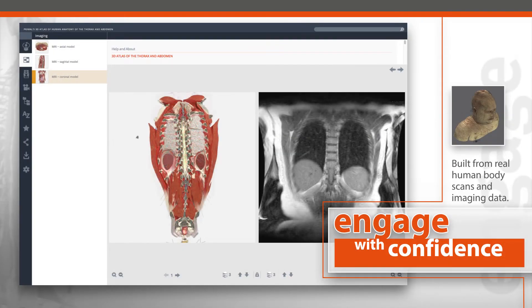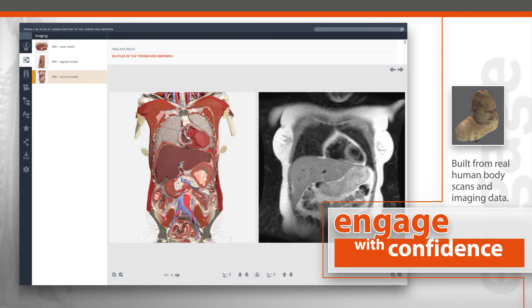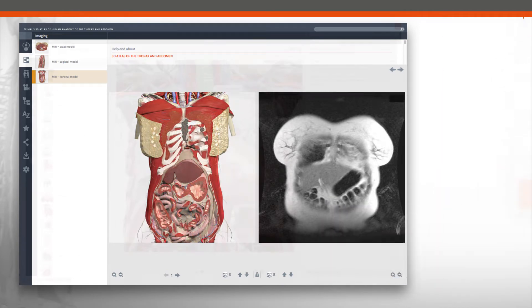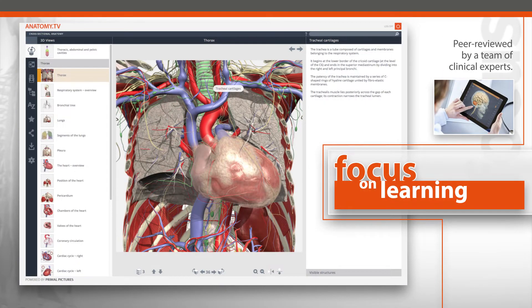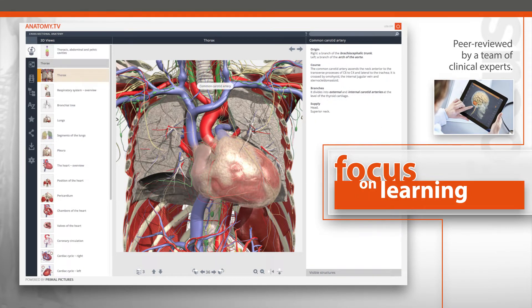Engage with confidence knowing our 3D models have been exclusively built from real scans and imaging data. Focus on learning assured that every aspect of our content has been peer-reviewed by a team of clinical experts.